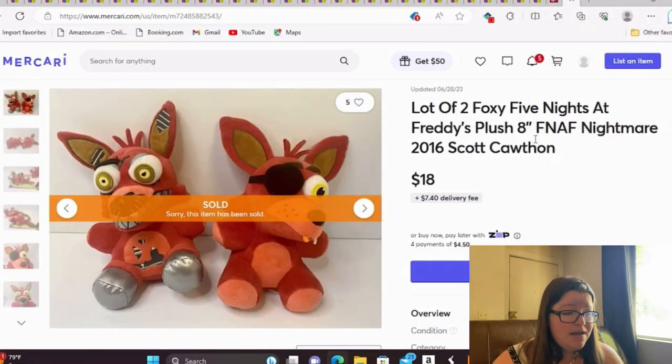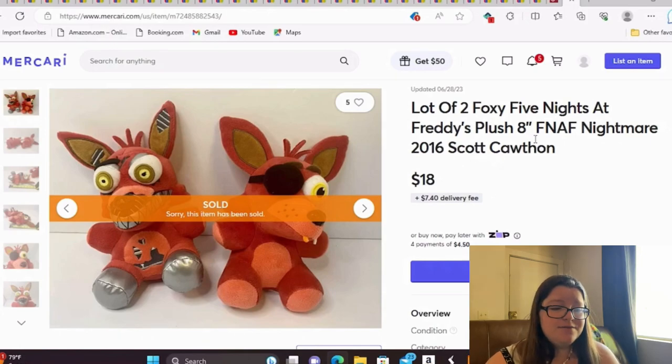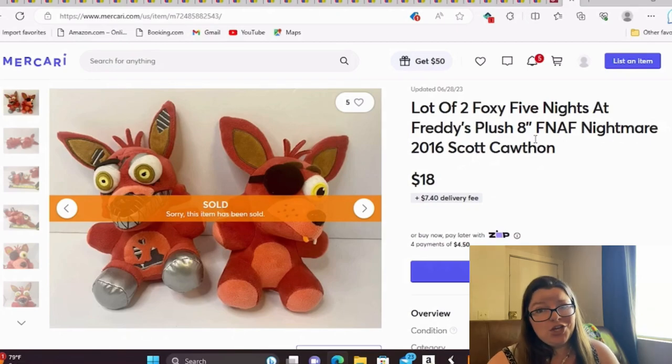And this is just a Mercari sale. I picked up about 10 to 15 Five Nights at Freddy's plush — some can go for really big money but mine were the lower-dollar ones. I'm lotting some of them up. This is a lot of two Foxy Five Nights at Freddy's plush from 2016, 8 inches, and I sold it for $18 very quickly on Mercari with $2 into the lot. I paid $1 each for all the Five Nights at Freddy's, and I'll always buy them when I find them.